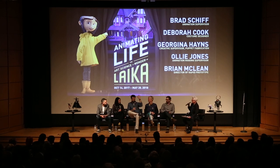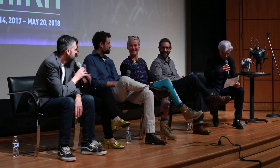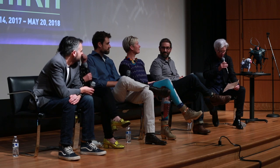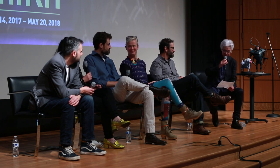Brian McKean comes with a background in sculpture. He's been leading the wave in 3D printing and rapid prototyping. He joined Laika for Coraline and has been instrumental in developing the kind of facial animation you see — his work and the work of others shining on that wall of faces.